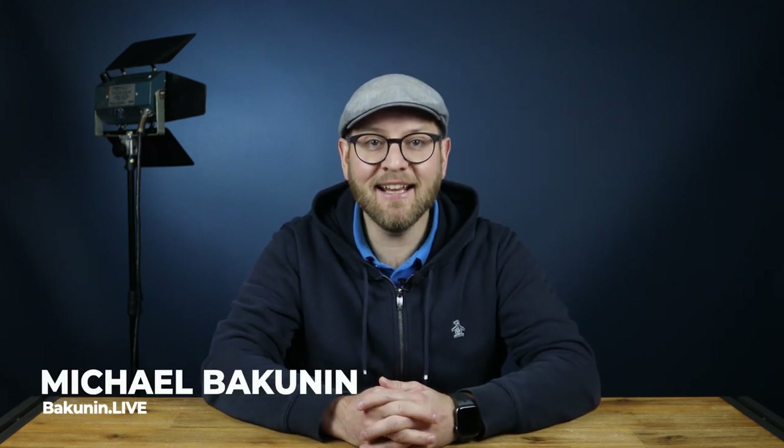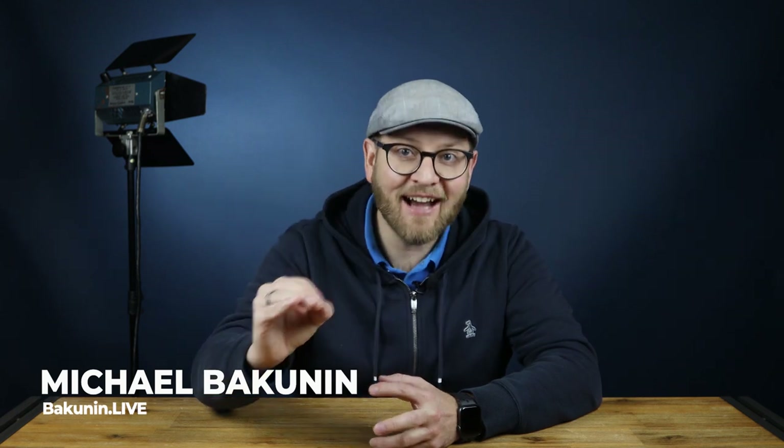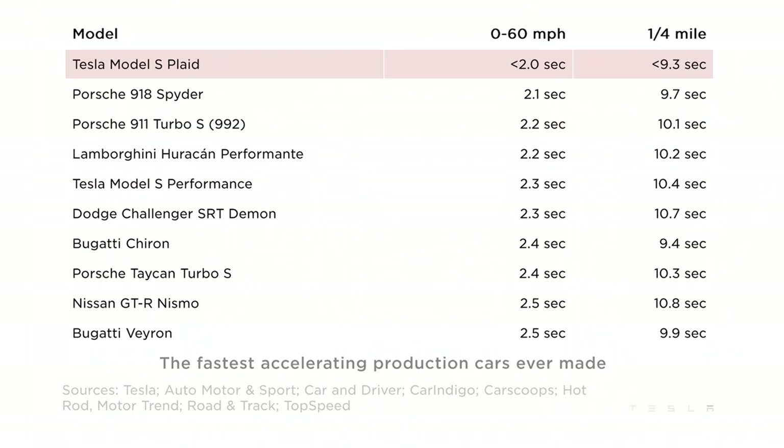In Q4 reporting, Tesla highlighted the fact that the new Tesla Model S Plaid is the fastest accelerating production car ever made. Plaid Plus will go from 0 to 60 in less than 2 seconds. It's quite understandable that all iconic ICE brands such as Porsche, Lamborghini, and Bugatti are left behind.